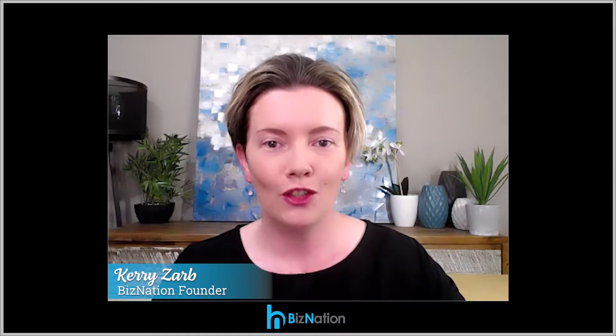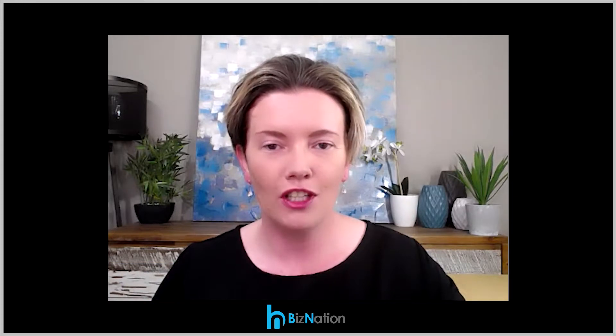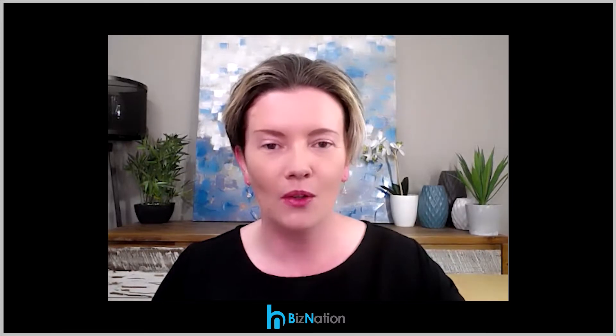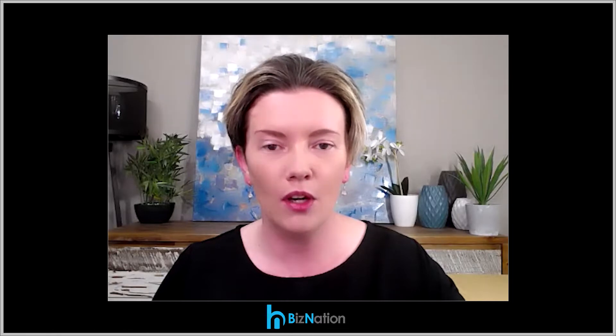Welcome to episode 29. In today's episode, I want to talk to you about domain registrations and business websites. This is a space that I've been working in for a number of years across my own websites, and I wanted to talk to you, the listener, about how to step through this space and how you can really improve your online presence with your own website via your domain registration.